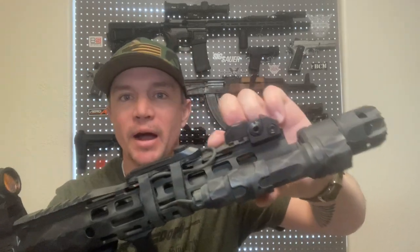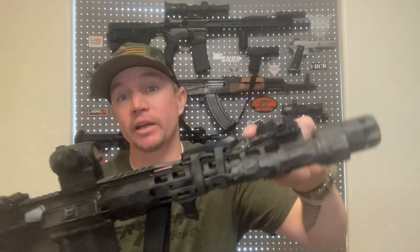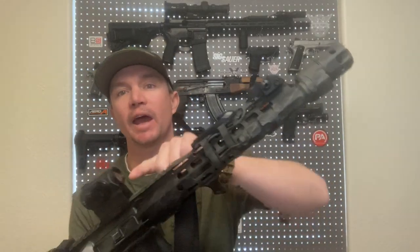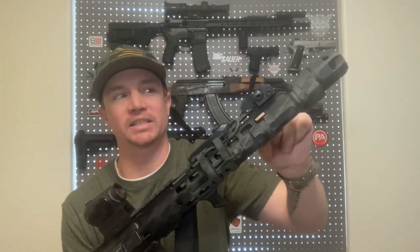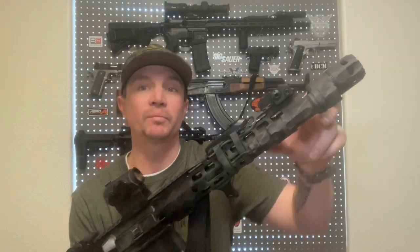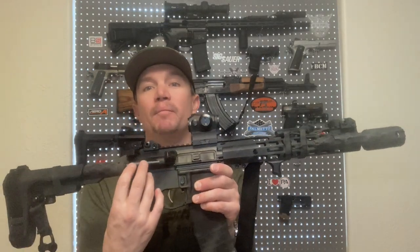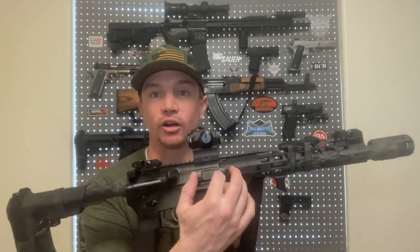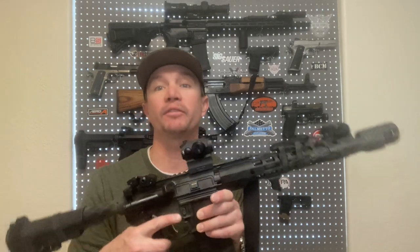What dwell time is: right about here on the barrel — I know it's hard to see under that handguard — is the gas block. Dwell time is the period as your round is coming down the barrel, between the time it passes the gas block and escapes out of the muzzle. That's the time that your gas block, gas tube, and gas system are pressurized in order to cycle your bolt carrier group — which is how your AR-15 functions.